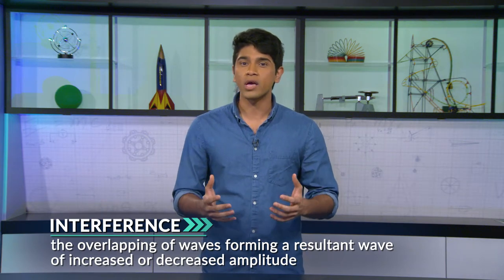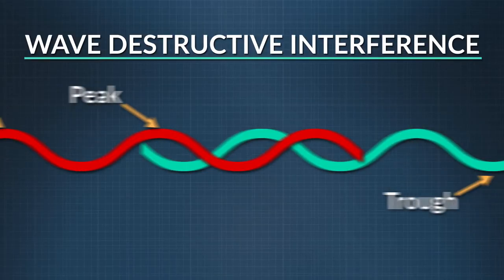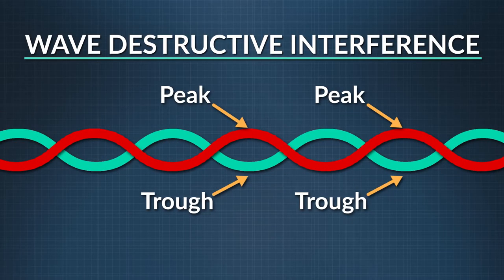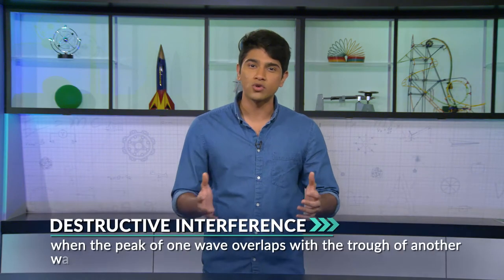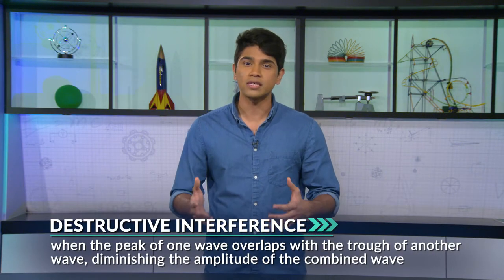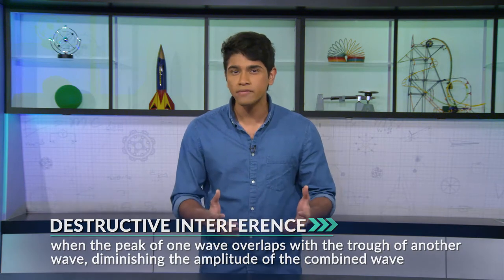Interference is the overlapping of waves forming a wave of increased or decreased amplitude. Waves consist of alternating peaks and troughs, high points and low points. If the peak of one wave overlaps with the trough of another wave, the two are completely out of phase with each other. That's called destructive interference, which diminishes the amplitude of the combined waves. When that happens with sound waves, you get no sound at all.